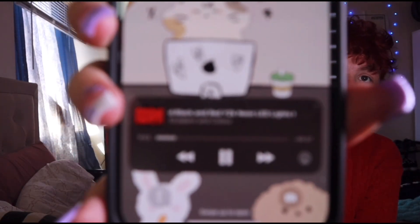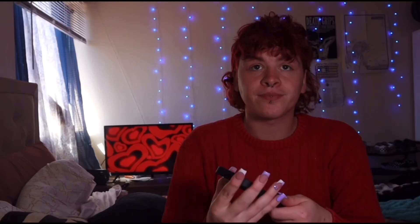If you guys are curious about what my background is right now, it's little hearts that are kind of like moving — I kind of like it. Anyway, in today's video I'm going to be doing a case collection.